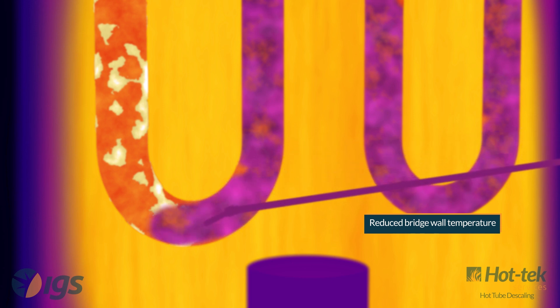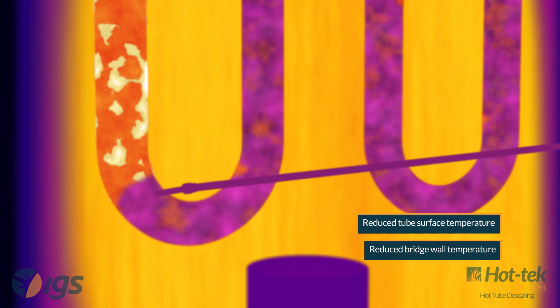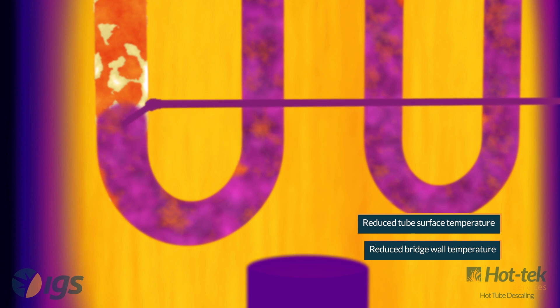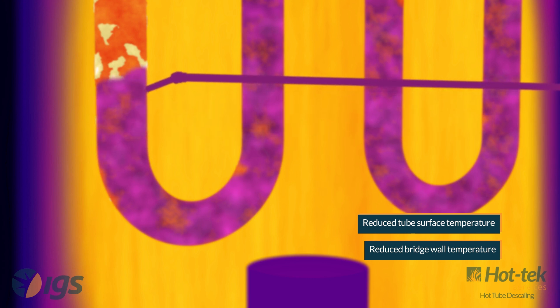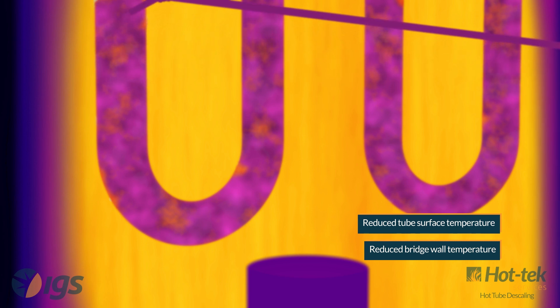A patented water-cooled lance with proprietary tip is inserted through the access port and organic abrasive blast media is used to remove the scale. Organic media is used because after impacting and removing scale, it combusts, leaving no residue.